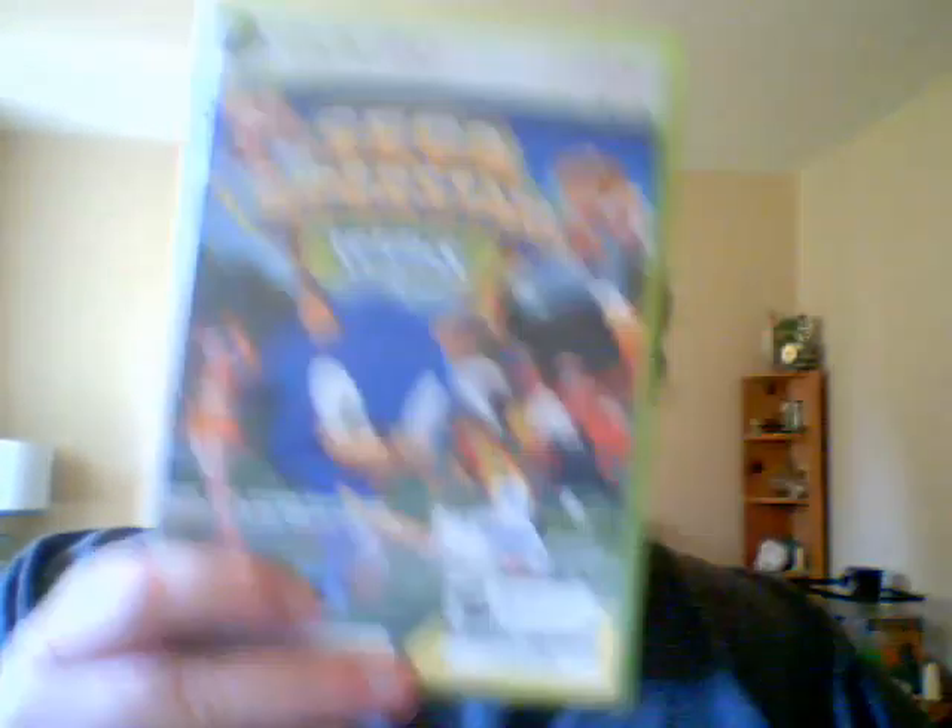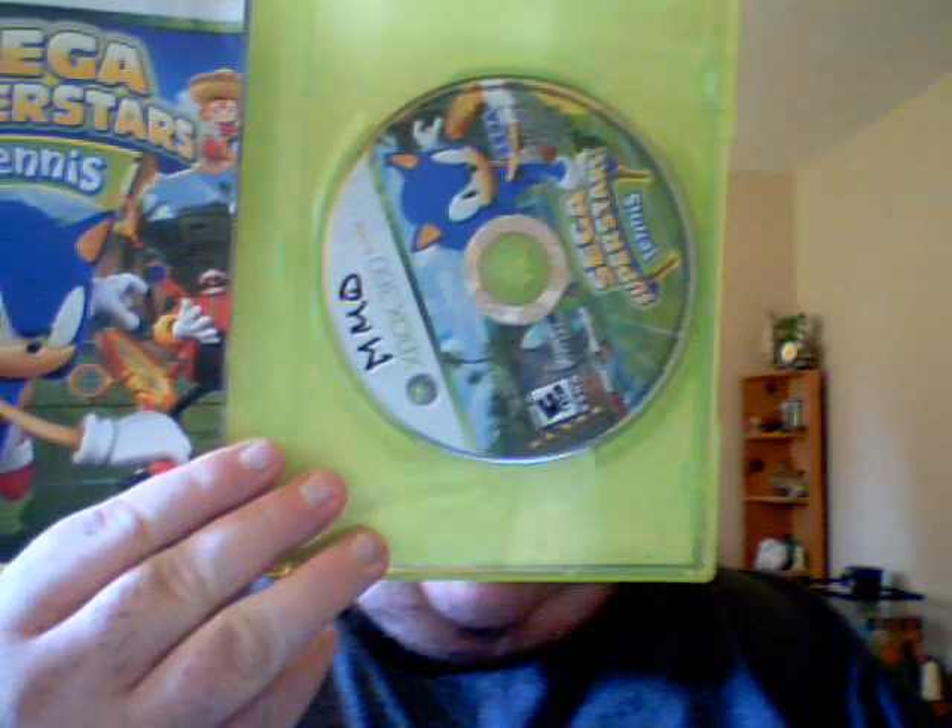And then Sega Superstars Tennis — it's supposed to come with the Xbox Live Arcade disc, but it just has the Sega Superstars Tennis. It does have the manual, though. I got all that at GameStop for like, I think, $10. Not bad.